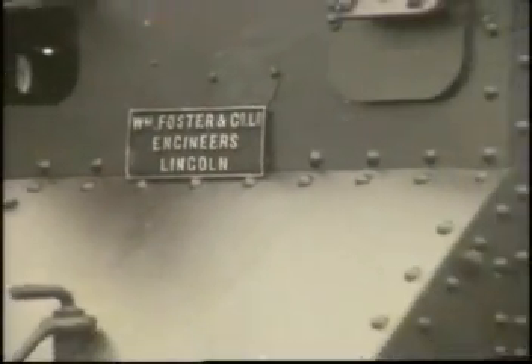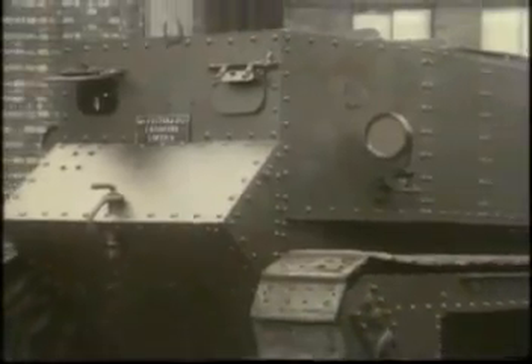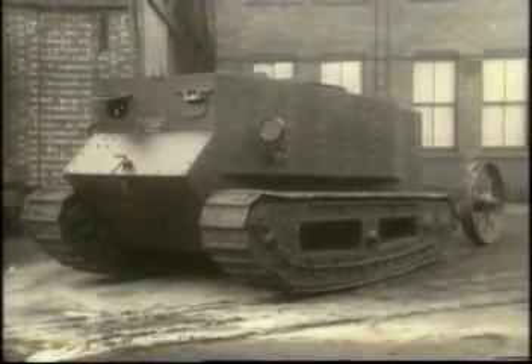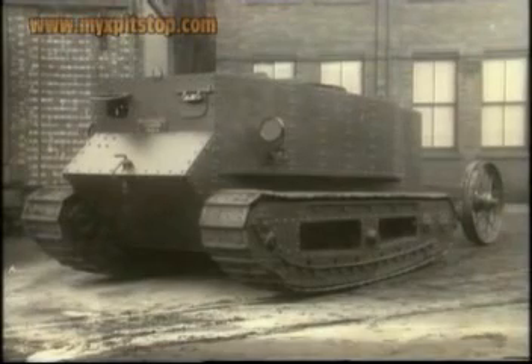The breakthrough came in Lincoln. In the autumn of 1915, Land Ships Committee designers William Tritton and Walter Wilson unveiled the world's first tank. It had a revolutionary system of caterpillar tracks. This forerunner of all modern tanks was nicknamed Little Willie.